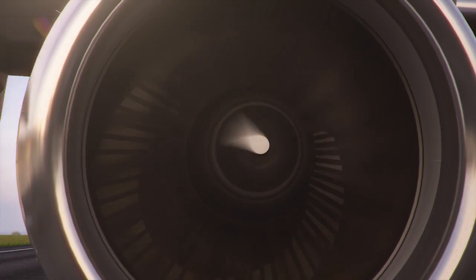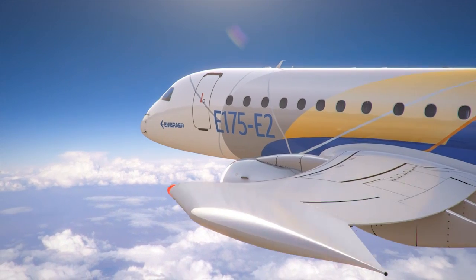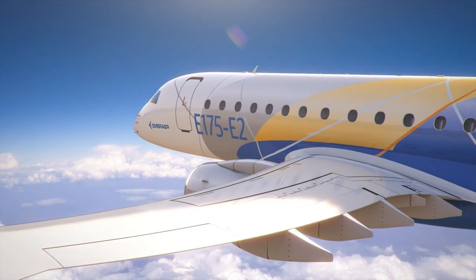The E-Jets E2 is much more than a re-engine — it's very important to notice that. On top of state-of-the-art GTF Pratt & Whitney engines, we are investing more: we will have brand-new state-of-the-art wings.